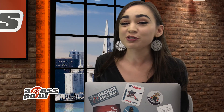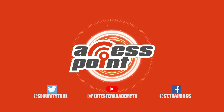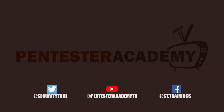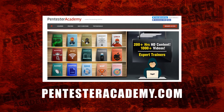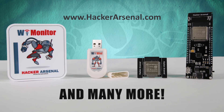Thank you so much for speaking with me today. I appreciate it. Happy to be on the show. And that's all the time we have for today — be sure to tune in next time for another episode of Access Point. Make sure to subscribe to our YouTube, Twitter, and Facebook so you don't miss out on any of the latest cybersecurity news. This episode is brought to you by Pentester Academy, the leader in online cybersecurity education, and Hacker Arsenal, artillery for cyber warriors. Visit HackerArsenal.com to check out our latest attack defense gadgets. Thanks for watching and we'll see you next time.